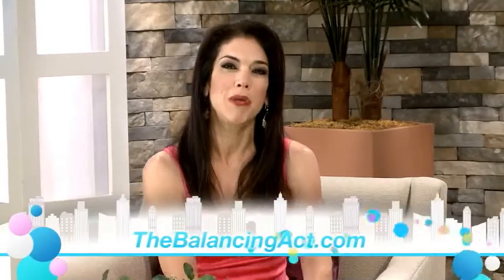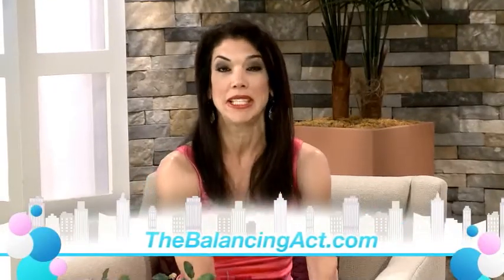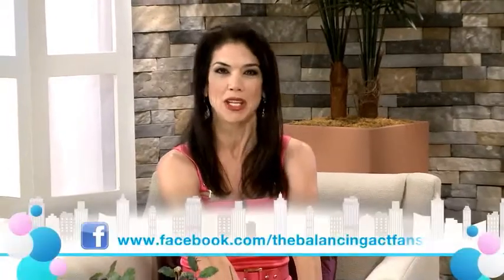Thank you so much, doctor. Thank you so much for having me. If you'd like more information about brachytherapy, log on to our website TheBalancingAct.com — we're also on Facebook and Twitter.